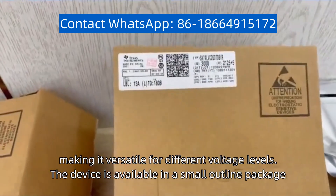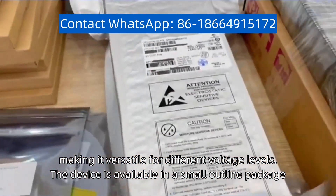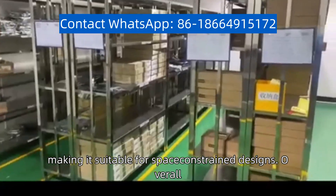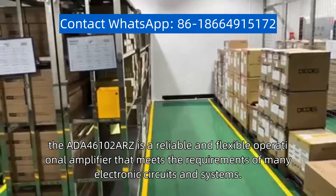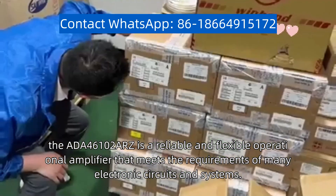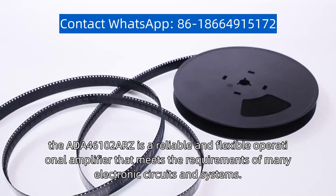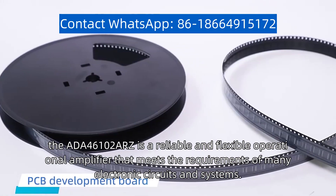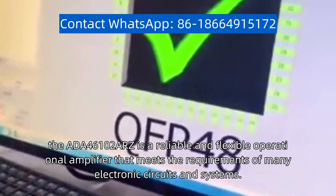The device is available in a small outline package, making it suitable for space-constrained designs. Overall, the ADA-46102 ARC is a reliable and flexible operational amplifier that meets the requirements of many electronic circuits and systems.